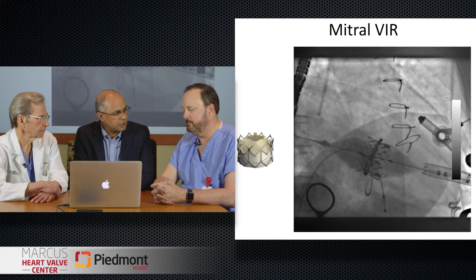We've done valve-in-mitral rings and valve-in-tricuspid rings. It's especially exciting in the tricuspid area because these tricuspid patients are often very difficult to manage medically — they're very sick and may have right ventricular dysfunction. So it's exciting technology.